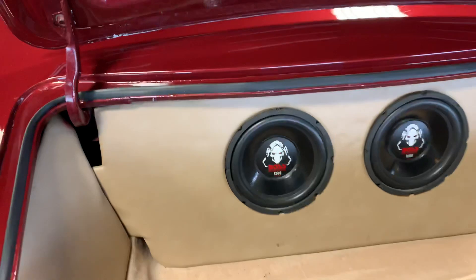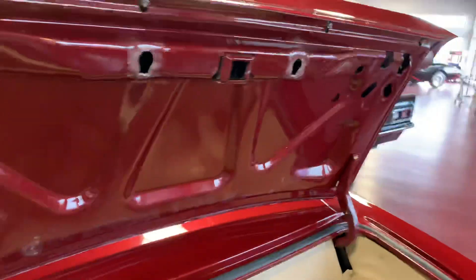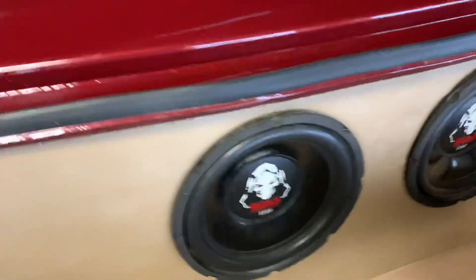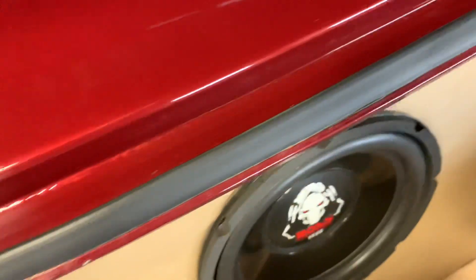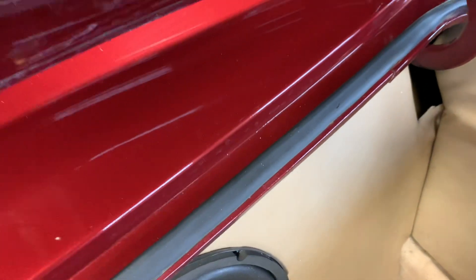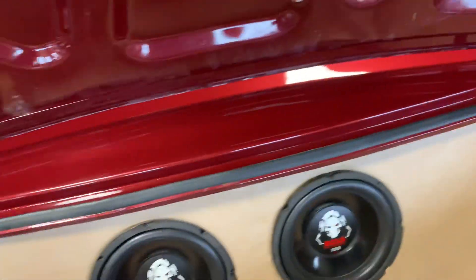As you can see the trunk is all boxed in. Nice, clean. The underside of it is all detail painted. Gaskets are all brand new. Nothing weather checked, anything like that. All these drip rails inside of the trunk have been color sanded and cleared. Very, very top quality paint job on this as I mentioned before.